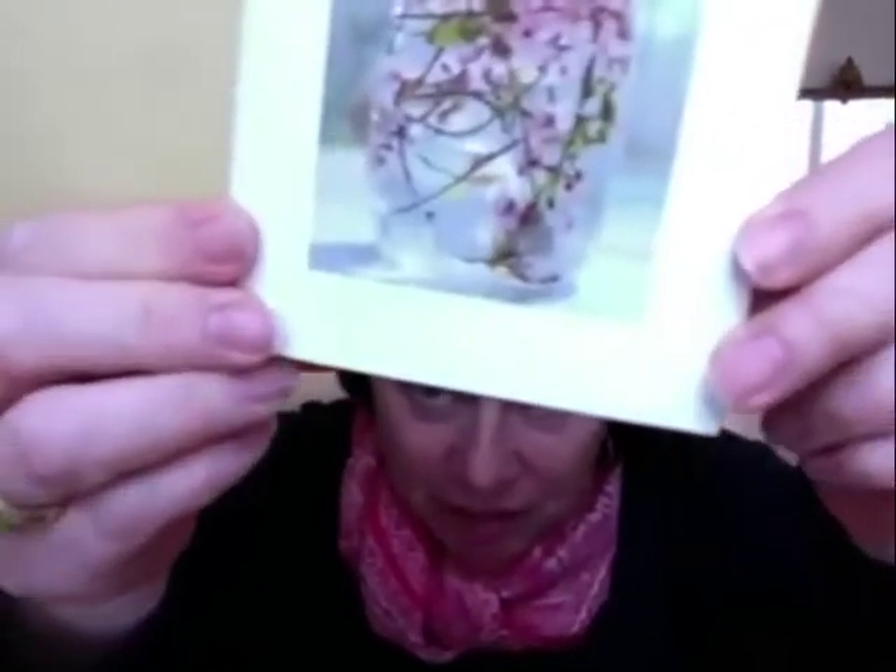Your work is so — are they ball jars or mason jars? What's the right word for the jars? I think they are pickle jars. There's a whole story behind that, but I can show one of the jar images.